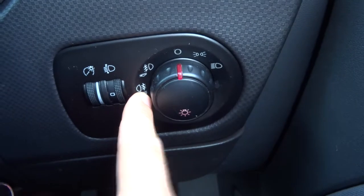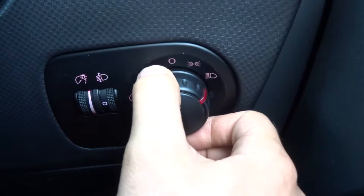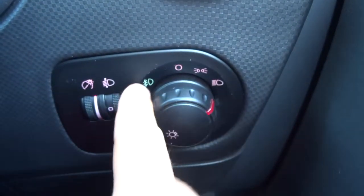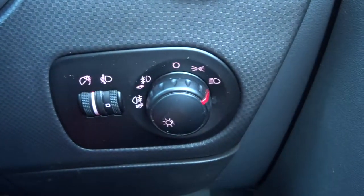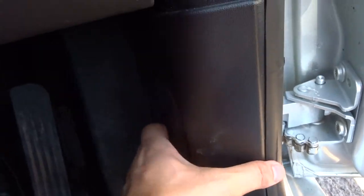There are front and rear fog lights. Just pop your lights on, then pull it out once for your rear fog light and then twice for your front and rear. So let's get back out, pop the bonnet and have a little listen to the engine.